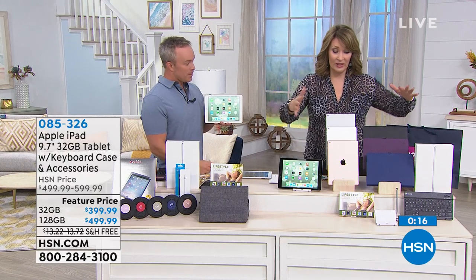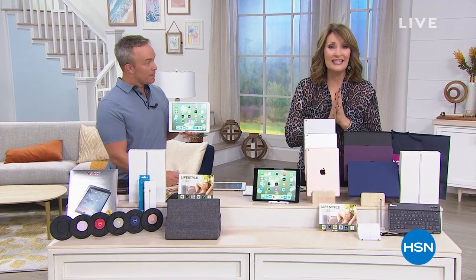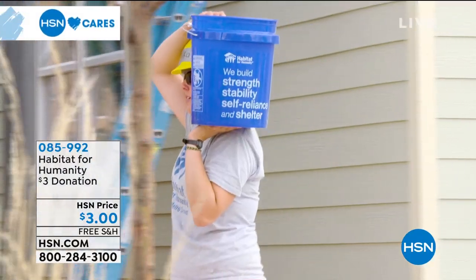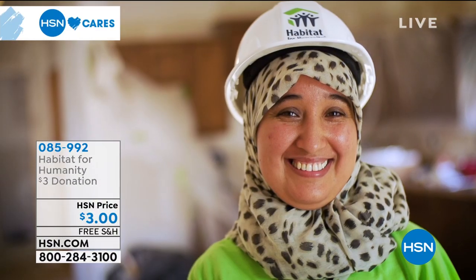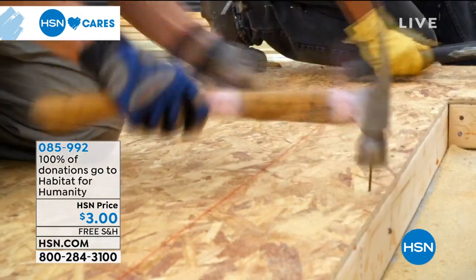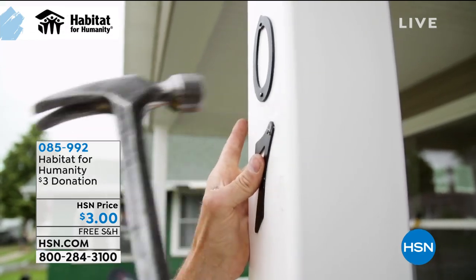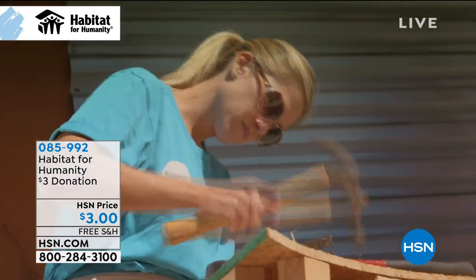We still have all the choices — use express ordering. Before we continue, we want to let everybody know that we partner with Habitat for Humanity. HSN Cares has partnered with Habitat for Humanity since 2011 to help empower women to build stability and independence in their lives. You can help too by donating using the number on the screen.